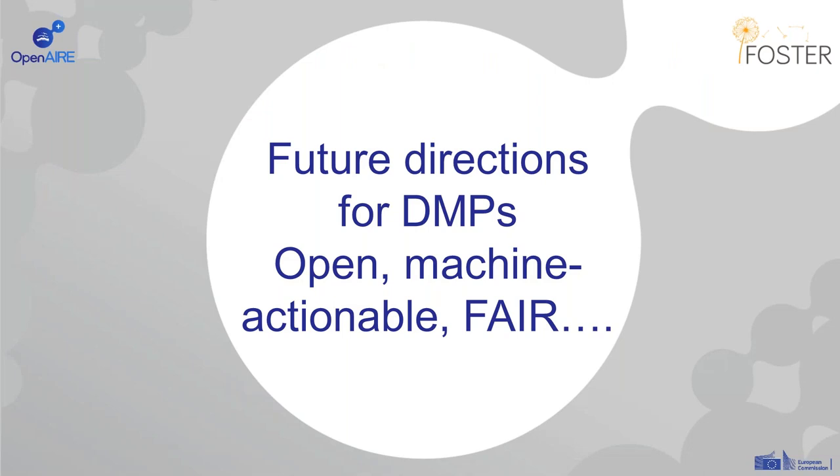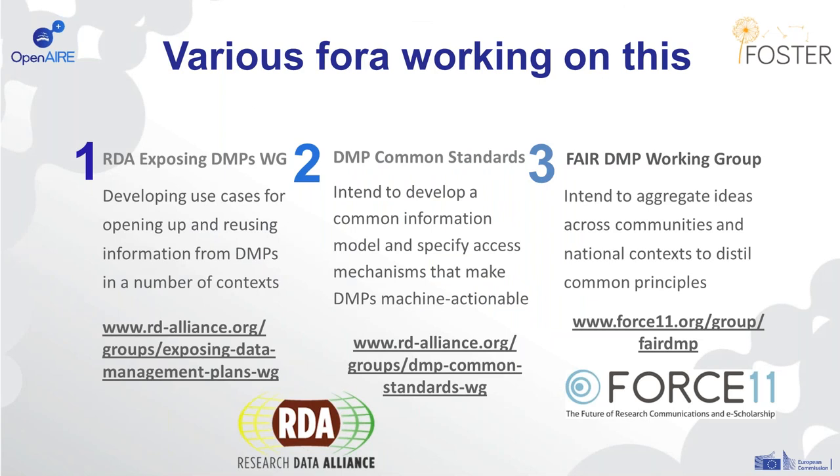Finally, I want to touch on some future directions in terms of DMPs and the ideas to make these open and machine-actionable and FAIR. Through the RDA, there are two working groups — one on exposing DMPs, developing use cases to make DMPs or elements of them open so that information can be reused in different contexts, and one on developing common standards to create a common information model so that data management plans can be machine-actionable. There's also a working group through Force 11 on FAIR DMPs.